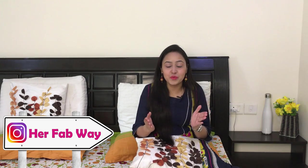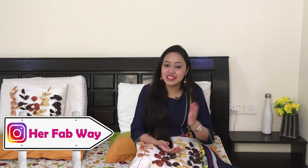But guys, before that, do not forget to follow me on Instagram — my Instagram handle is HerFabway. And I am going to share a cute thing with you today, so you will need to watch this video.